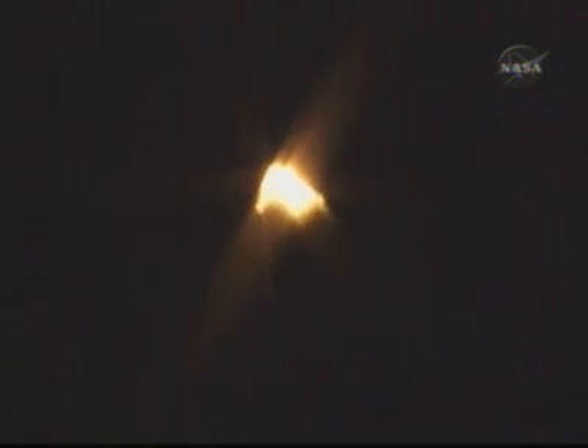Three engines throttling down to 72% of rated thrust as the shuttle goes through the realm of maximum aerodynamic pressure. Altitude 5 miles, downrange 8 miles from Kennedy Space Center, speed 1,500 miles an hour. Endeavour, go at throttle up. All systems remain go.